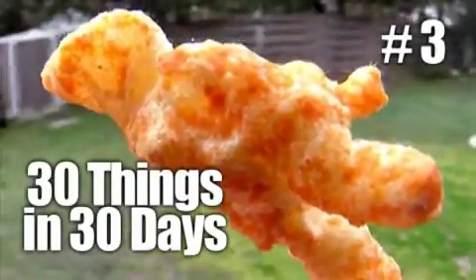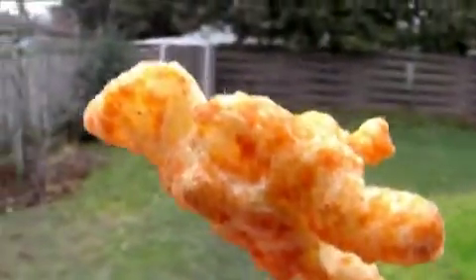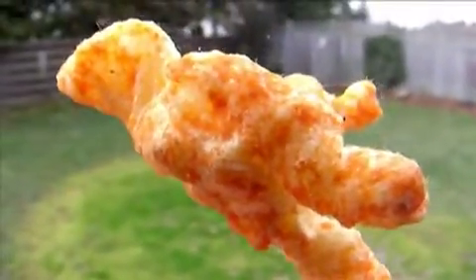Item number three on our list is a Cheesy — a Crunchit. Crunchy, I think they're actually called. I thought they were Crunchits too, but I can't find anything. I think they're called Crunchy. Those are the ones by Cheeto. So Cheetos Crunchit.